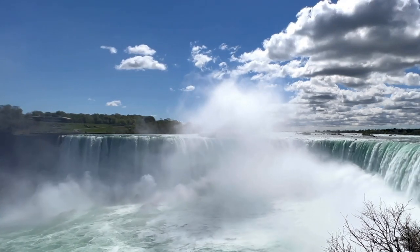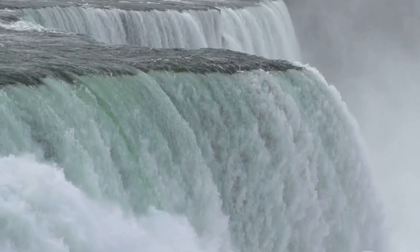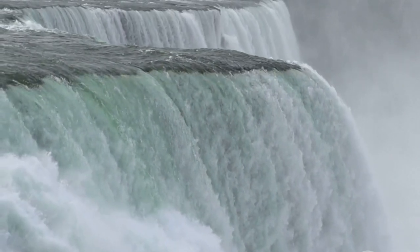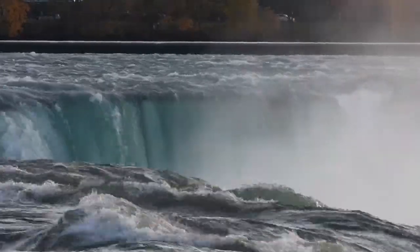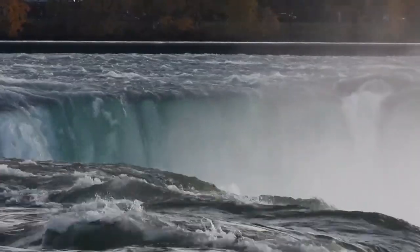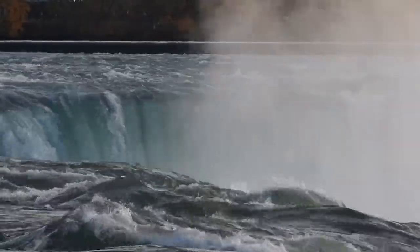Then there's the Whirlpool State Park, a gem hidden in plain sight. This trail offers a tranquil escape, with a serene forest walk leading to an overlook of the mesmerizing Niagara Whirlpool. Here, the river makes a dramatic 90-degree turn, creating a natural spectacle that's truly a sight to behold. Each trail presents its own unique journey, immersing you in the raw beauty of Niagara Falls.